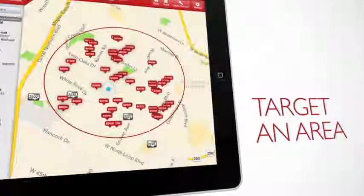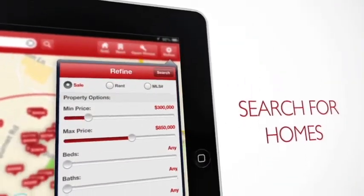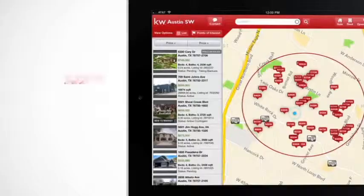Target an area by simply drawing a circle. Search for homes by price, size, number of bedrooms, bathrooms and more.